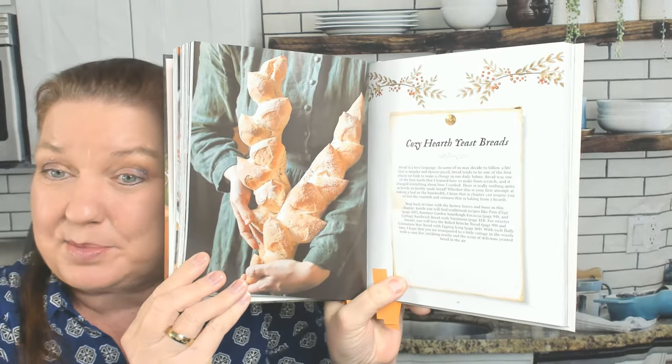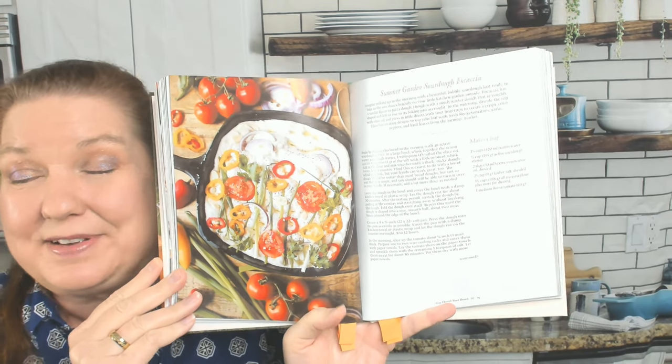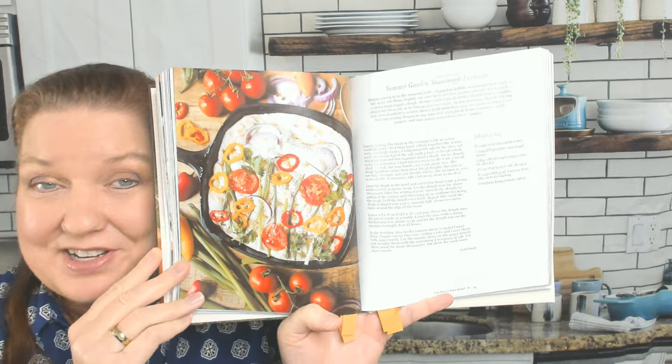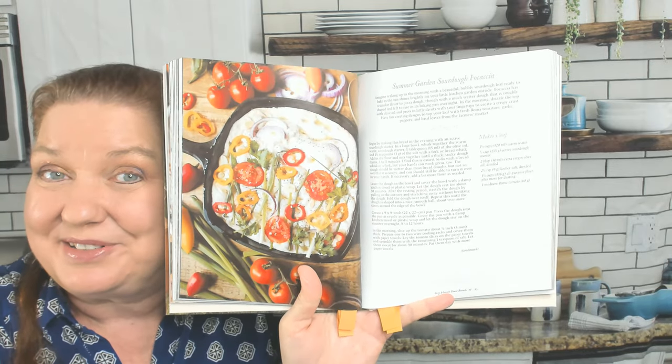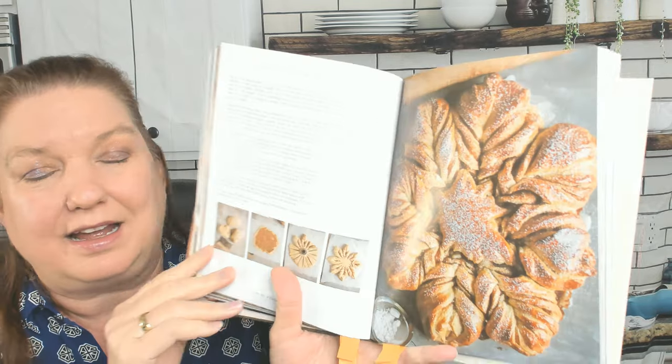Let's skip ahead to the Cozy Hearth Yeast Breads chapter. 'Bread is a love language,' she writes. Summer Garden Sourdough Focaccia — I have a special place in my heart and stomach for focaccia because it's delicious, but I love it when people make it beautiful too. Chive and Asiago Sourdough Boule. Rolled Brioche Bread. Cinnamon Star Bread with Eggnog Icing — how pretty is that?